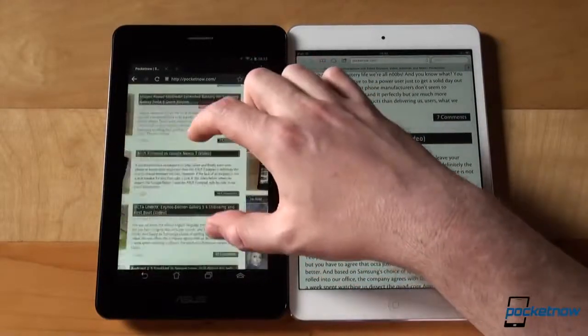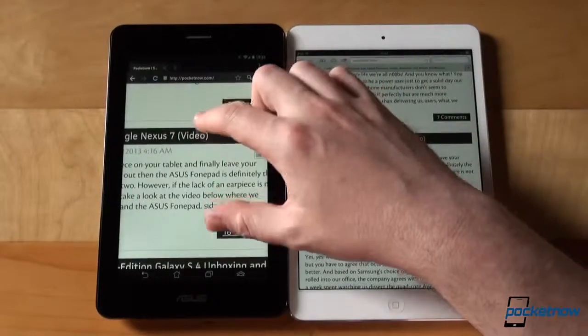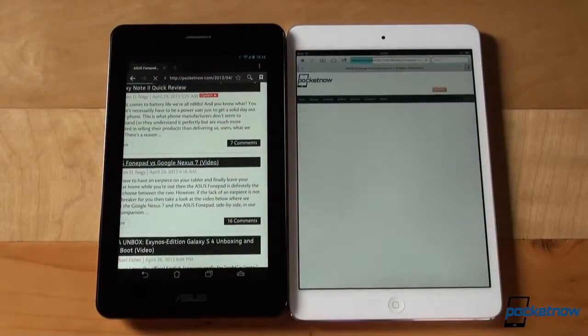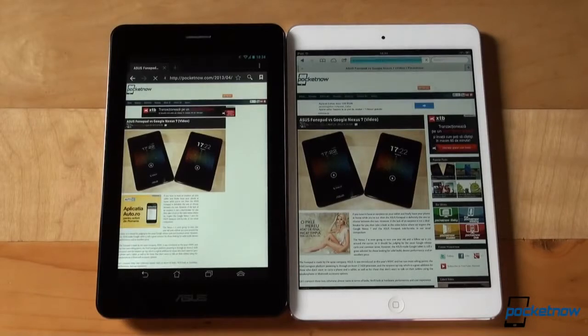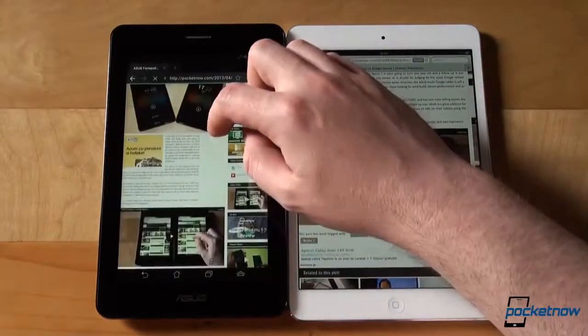If the performance is a tie when individual segments are compared, the iPad Mini and iOS offer a more fluid overall system-wide performance. Windows appear more fluidly, menus and animations don't stutter, and the entire tablet's performance is perceived as never lagging. The PhonePad does a decent job but occasionally stutters when jumping to the home screen or scrolling through lists like Settings, where it is occasionally choppy.